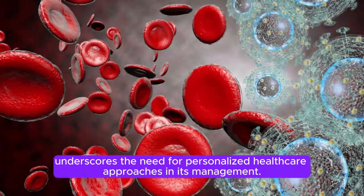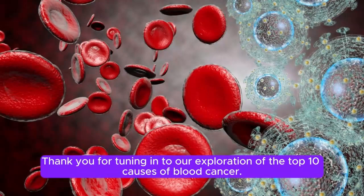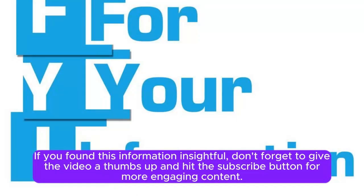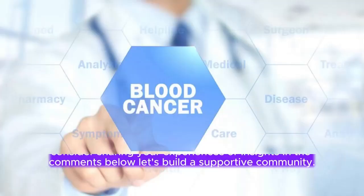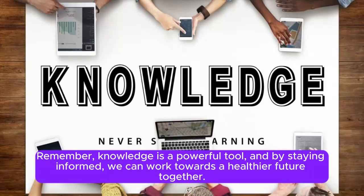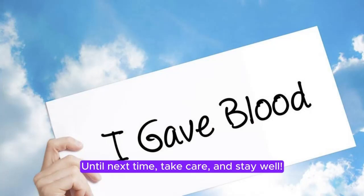Thank you for tuning in to our exploration of the top 10 causes of blood cancer. If you found this information insightful, don't forget to give the video a thumbs up and subscribe for more content. If you or someone you know has been affected by blood cancer, consider sharing your experiences in the comments below. Remember, knowledge is a powerful tool, and by staying informed, we can work towards a healthier future together.